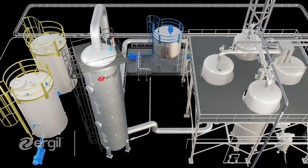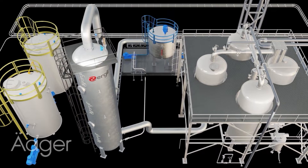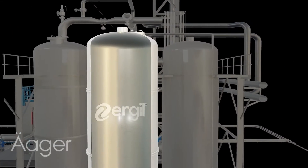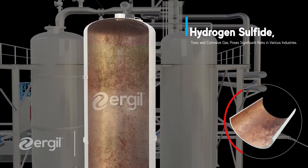Urgil leads in safety innovation, deploying advanced H2S adsorbers to protect industries from the hazards of hydrogen sulfide. Hydrogen sulfide, known for its toxicity, is a pervasive challenge in many industries, leading to severe rust and corrosion that compromises equipment integrity and safety in industrial environments.